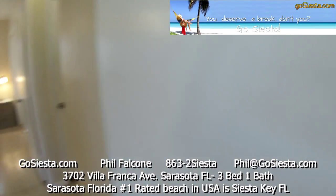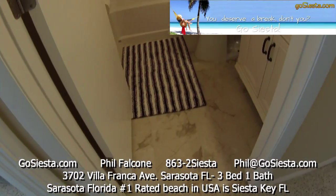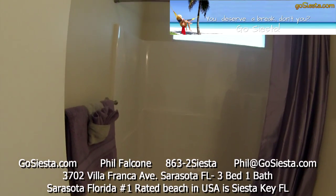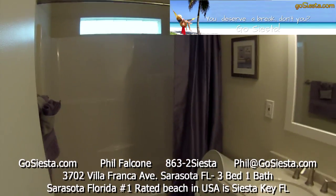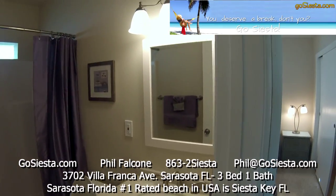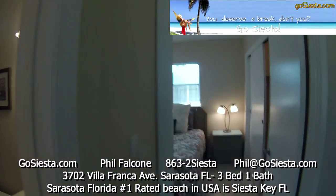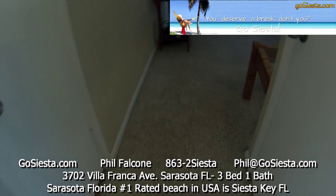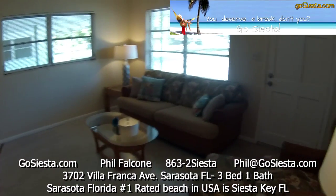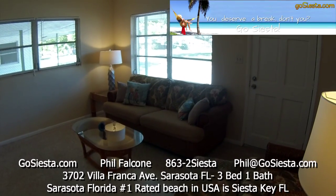The bathroom has been totally gutted — brand new flooring, new one-piece tub surround, new window, new toilet, new vanity, new faucet — never been used, no one's ever taken a shower in this room. New light fixture and terrazzo floors. This is 3702 Villa Franca — you can check out more about it at gosiesta.com. Thanks!